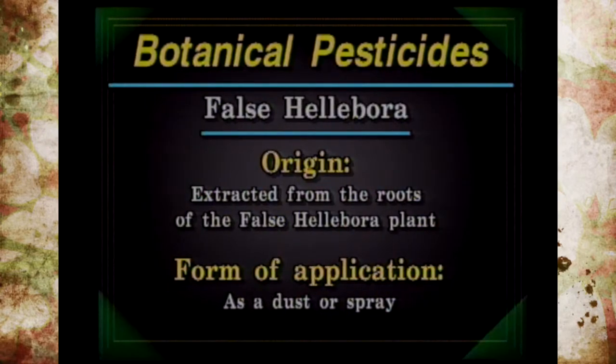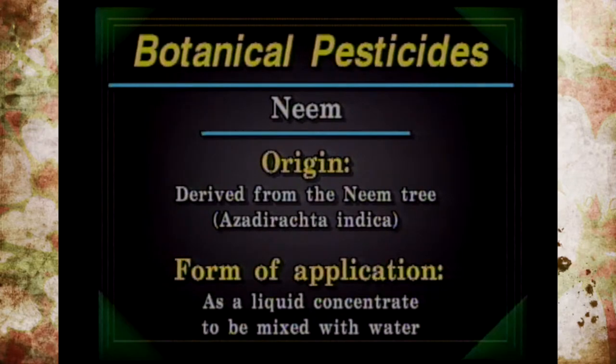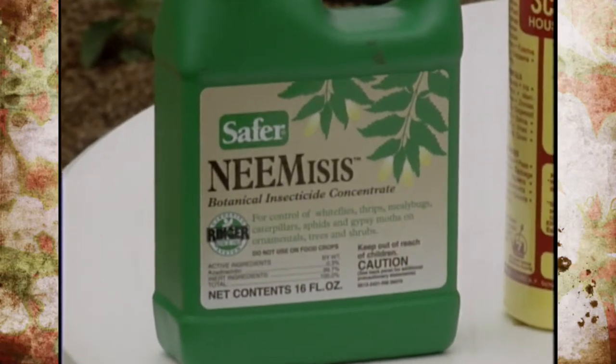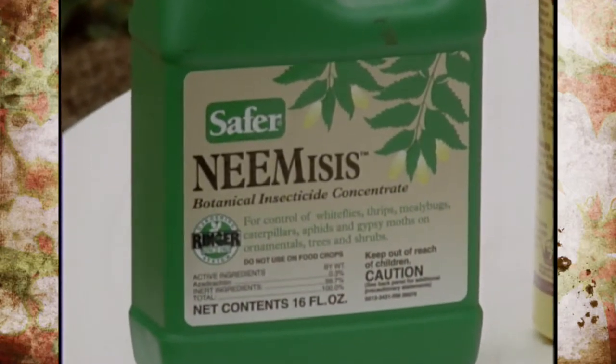False hellebore is probably one of the most unfamiliar ones, but it comes from the roots of a plant also called false hellebore. It's used as a dust or spray on insects on ornamentals and vegetables. Neem, probably the most recently featured in mail order catalogs and gardening magazines, is derived from the neem tree, Azadirachta indica, which grows in arid tropical and subtropical regions across various continents. It comes in a liquid concentrate for a wide range of insects on ornamentals.